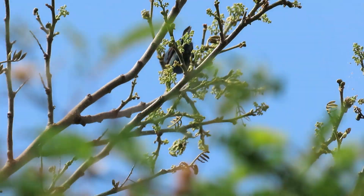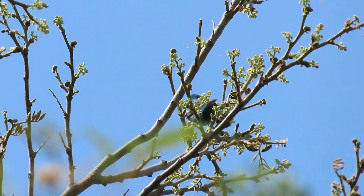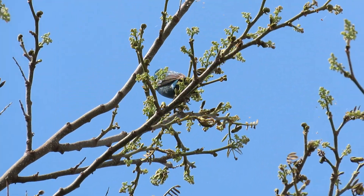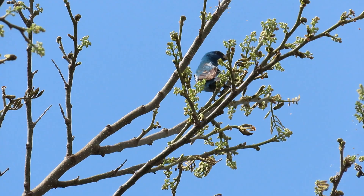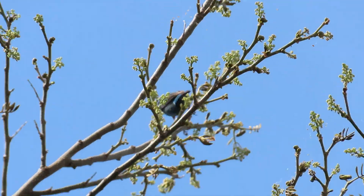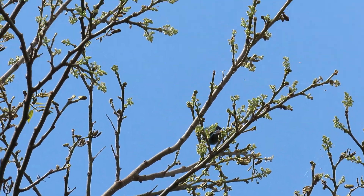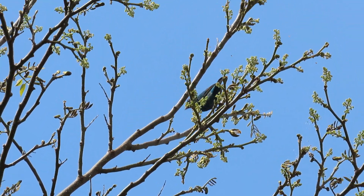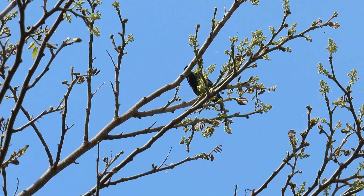Hey guys, it's Michelle with Florida Keys Birding and today we're going to be talking about migration of the indigo bunting. We're going to look at migration patterns on the map, but first we're going to talk about some facts about indigo bunting migration — how they migrate, some interesting facts — and then we'll take a look at the maps.